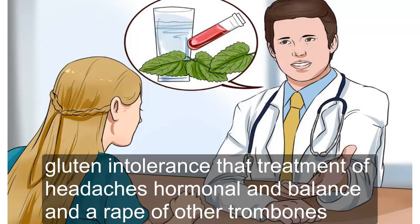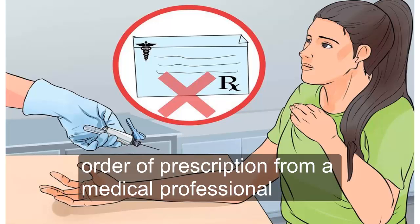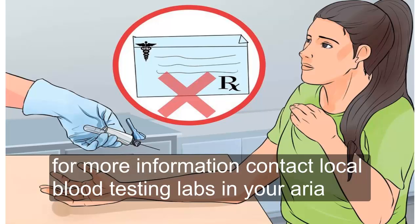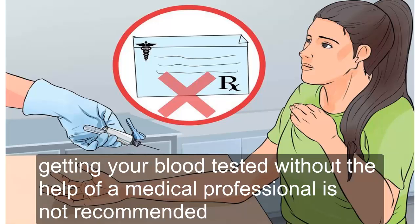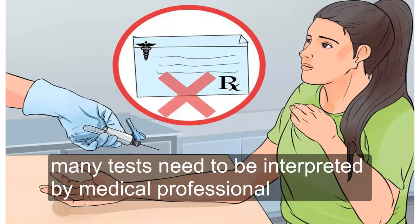Five — have your blood tested without a medical professional. Today, many labs are increasingly allowing individuals to have their blood drawn and tested without an order or prescription from a medical professional. If you want to have your blood tested, you may be able to find a lab that will test your blood without any blood work order. For more information, contact local blood testing labs in your area. However, just because you have this option does not mean you should do it — getting your blood tested without the help of a medical professional is not recommended. If you order your own blood work, you won't have the ability to have a doctor interpret it for you and then prescribe a treatment if needed, as many tests need to be interpreted by a medical professional.